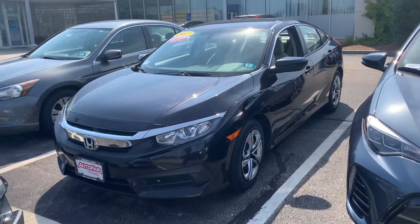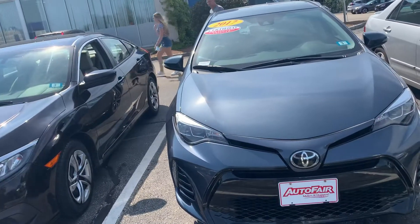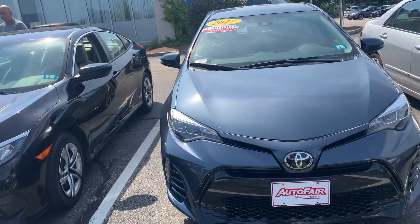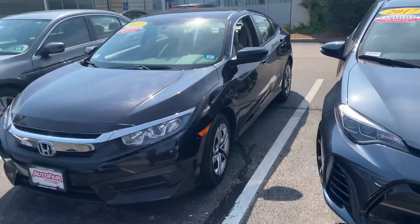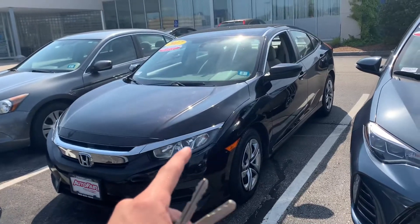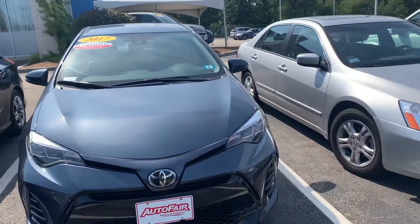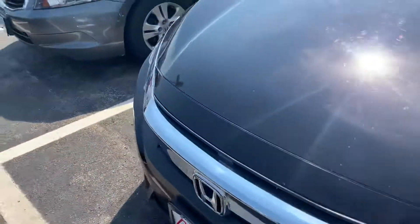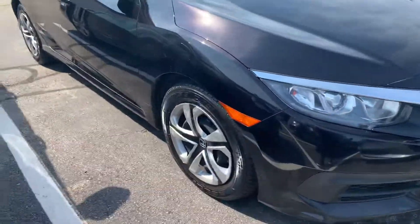Hey, what's going on Sabina, this is Adam over at Auto Fair Honda in Manchester, New Hampshire. I wanted to do a quick walk around of these two vehicles. We got the 2017 Civic LX and the 2017 Corolla. I'm gonna do a quick walk around of the two and try to be as transparent as possible and show every little detail on the car.